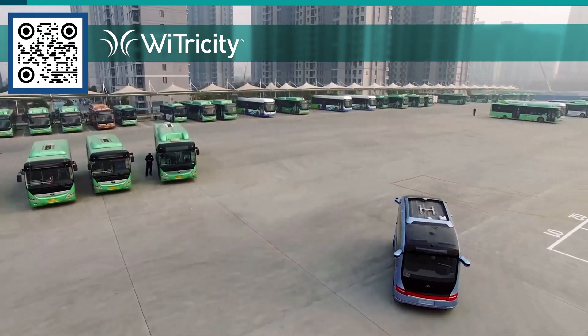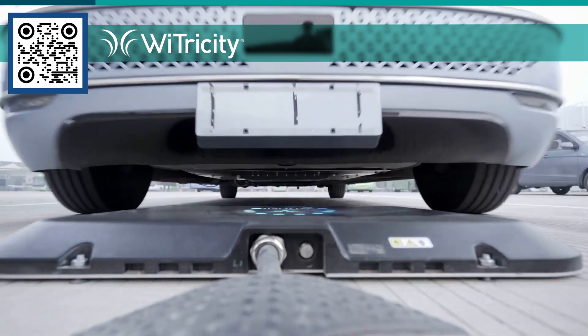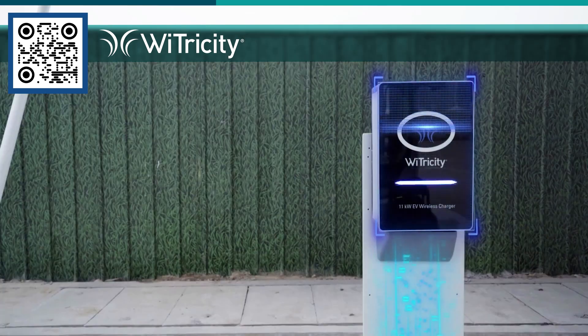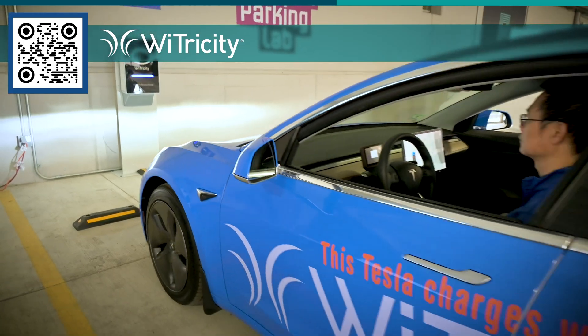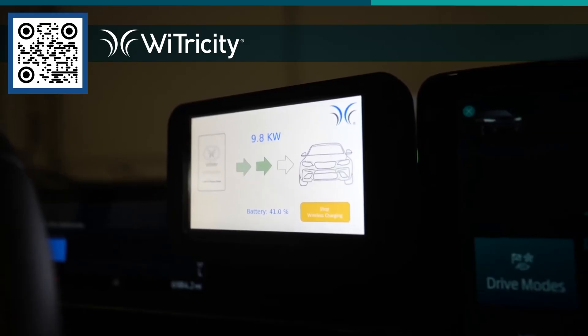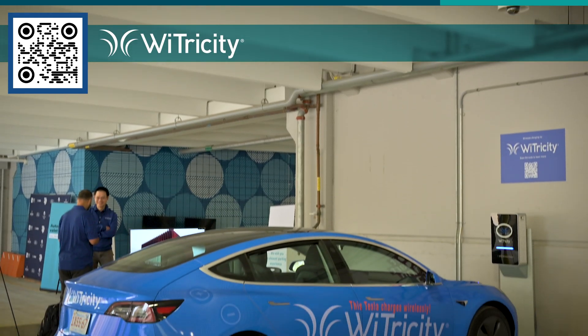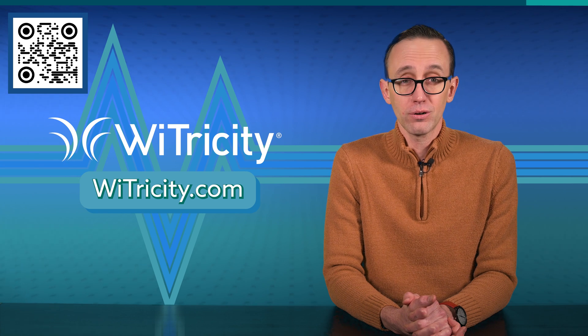Wireless charging is a game-changer for electric vehicle fleets. Not only is it far more convenient than plugging in, it can also save big bucks. With no physical plugs to wear out or accidentally get run over, Ytricity's cable-free charging reduces maintenance costs. Plus, you can set things up to charge your vehicles immediately or even wait until utility rates are at their lowest. Learn how Ytricity can make life easier and save you money — just scan the on-screen QR code or click the link in the description box below.